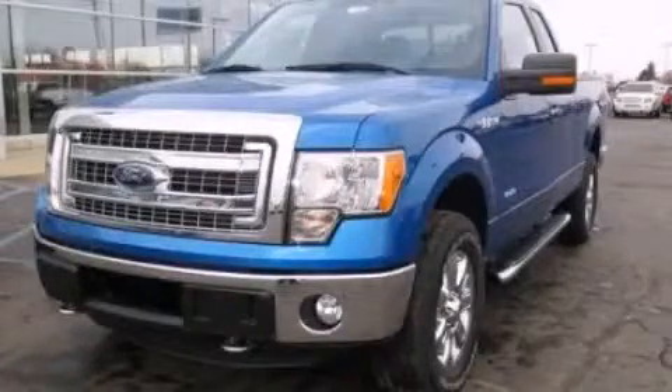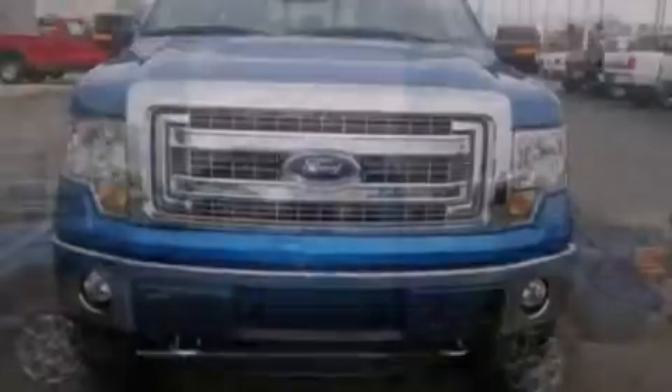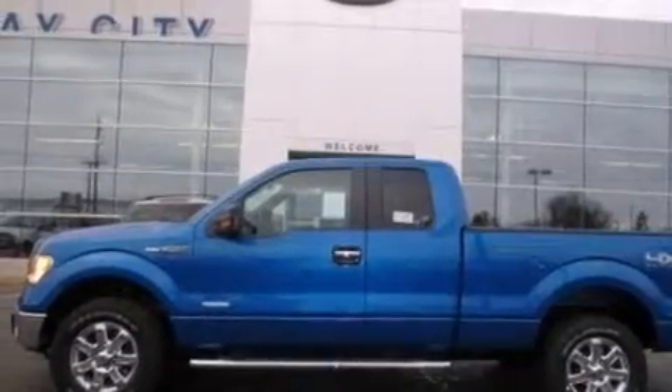This is a brand-new 2013 Ford F-150. Strong, durable, and dependable. It features a 5.0-liter eight-cylinder engine and an automatic transmission.